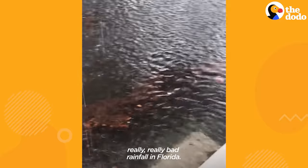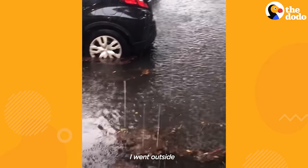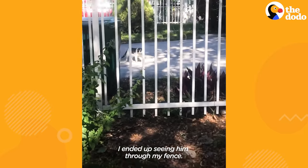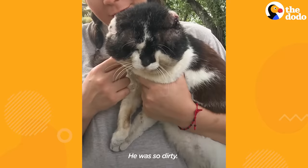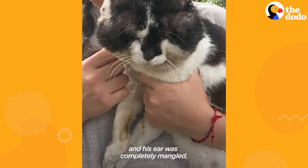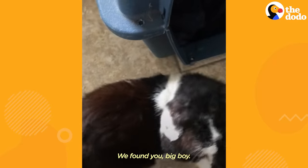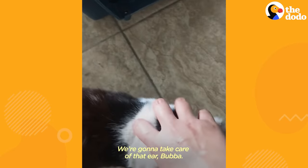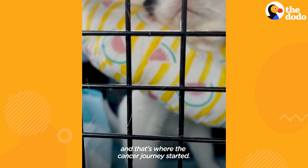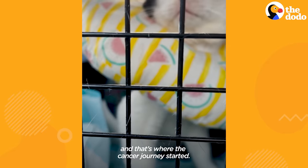Last year, we were getting really bad rainfall in Florida. I went outside and just started scooping out cats and bringing them in my house. And in that, I realized that Edgar wasn't there — he couldn't find his way home. I ended up seeing him through my fence. He was so dirty. He was missing patches of skin, and his ear was completely mangled. We found you, big boy. We're going to take care of that ear, Bubba. I took him to the vet the next day, and that's where the cancer journey started.